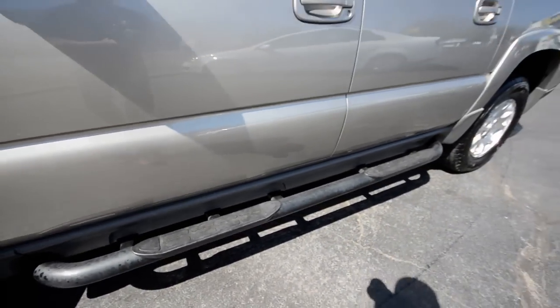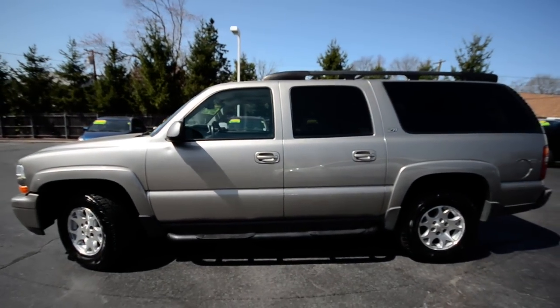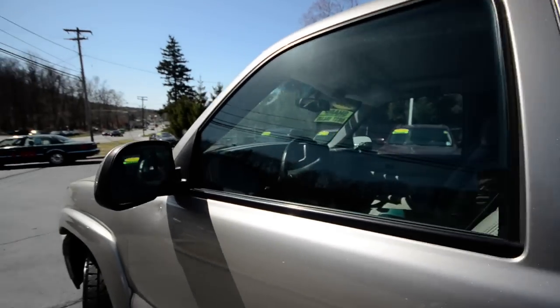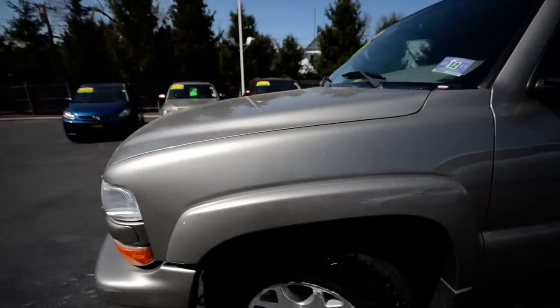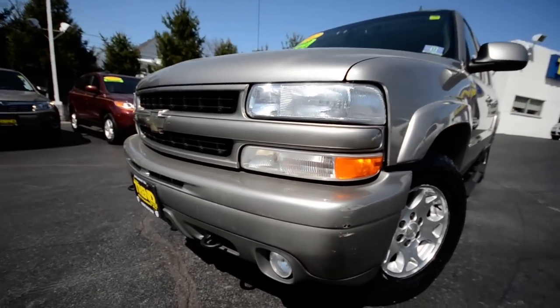Running boards for easy access into this monstrous people hauler. It has the roof rack, the Z71 badges, color-matched side view mirrors, and fog lamps up front.